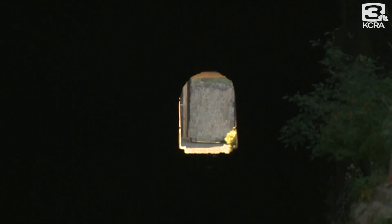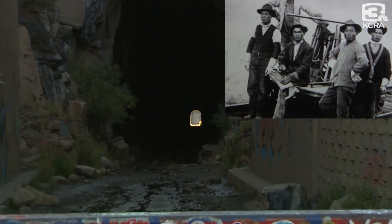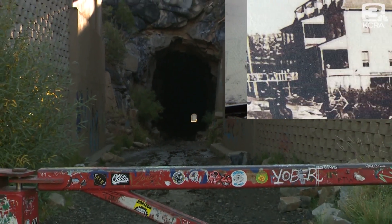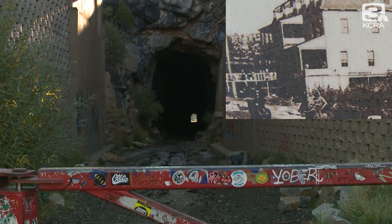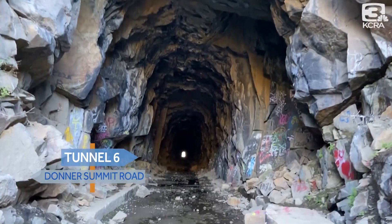So if you come to see Tunnel 6 in person, remember those who toiled in the dark to create it and the hotels that were once considered the gem of the world. Tunnel 6 off Donner Summit Road.